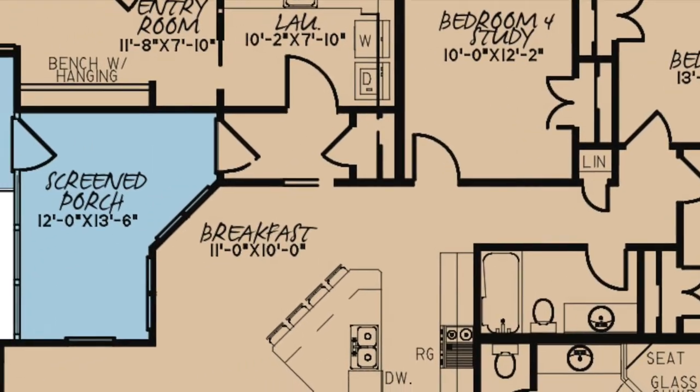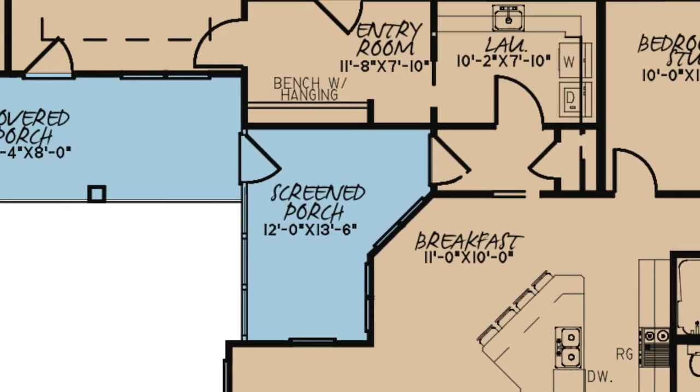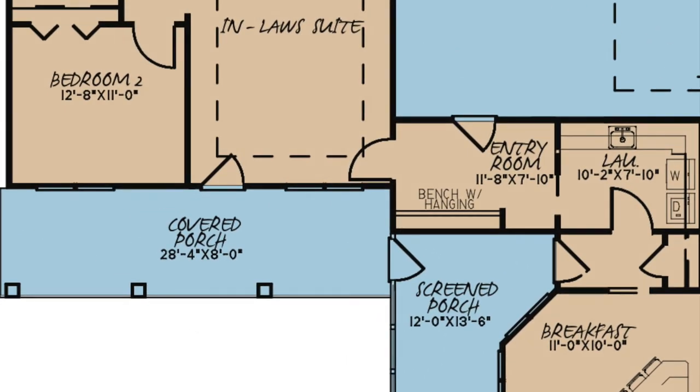Above the breakfast area is a small hallway with a storage closet and access to the screened porch, which you can easily use as a grilling porch. The screened porch also gives access to the covered porch off the in-law suite.